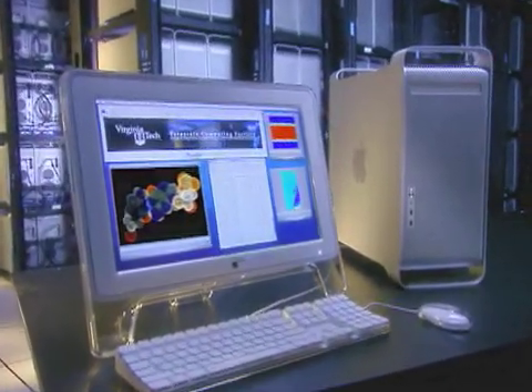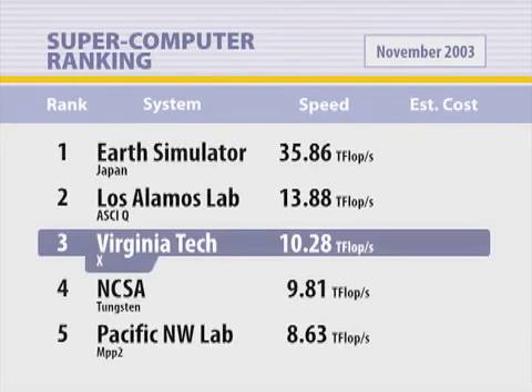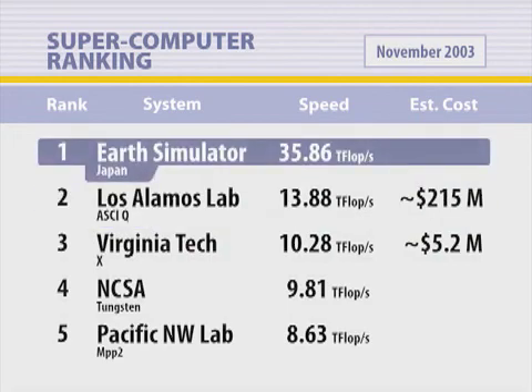At a price of $5.2 million, practically anyone can build a supercomputer of a scale necessary for high-end computing research. Typically, systems that operate in the top ten are a lot more expensive. The system above us is about 30% faster but costs $215 million. The top machine in the world is three and a half times faster than us, but that machine costs $350 million.